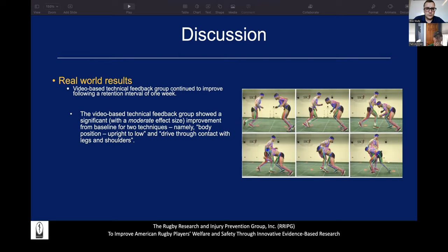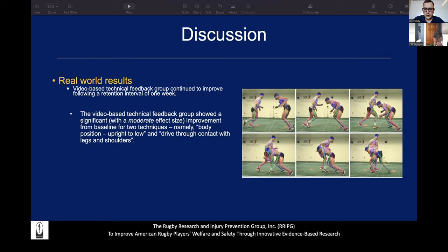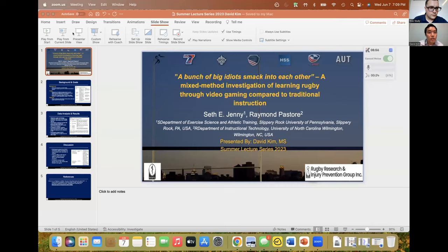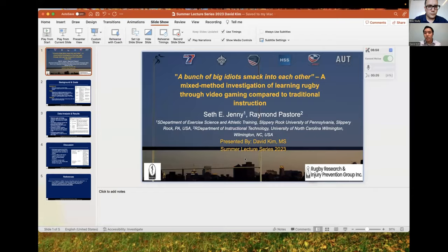Does anyone have any other questions? All right, if not, we'll move back to you, David Kim. Are you all set there? Hopefully. Let me try sharing my screen. Does that work? Can you make it full screen? Yes, sir. Presenter mode. All right, sweet. Can everyone see my screen? Yep. Okay.